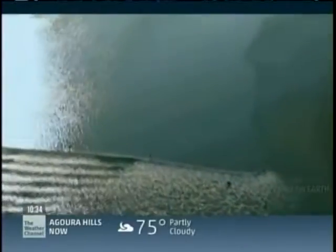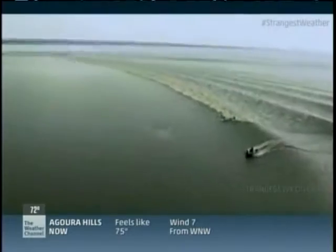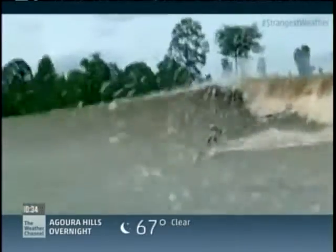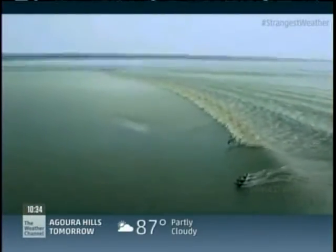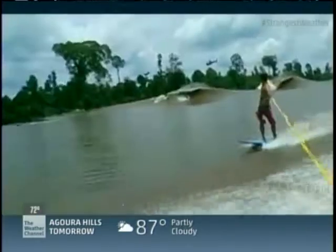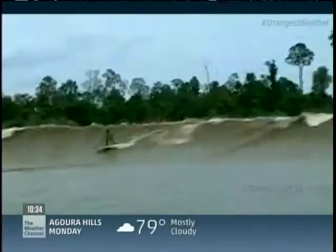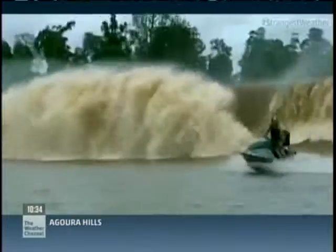The Severn Bore is a relatively mellow surf experience. Seven thousand miles away, a tidal bore in Sumatra is the exact opposite. The spectacular series of waves on the Kampar River can reach 20 feet high and travel at 25 miles per hour. The Kampar has a wide shallow bay, but upstream the river's cross-section narrows, creating the classic funnel effect. The waves are so awesome that surfers risk crocodile-infested waters to ride them — perhaps fitting behavior for one of the strangest and most popular weather phenomena on Earth.